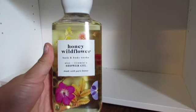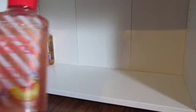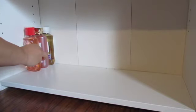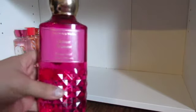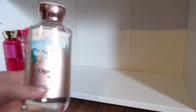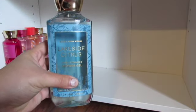The first one I have is the Honey Wildflower. I have a Boardwalk Taffy. I have a Honeysuckle Peach Tea. I have a Champagne Apple and Honey. I have a Cactus Blossom. I have Open Sky. I have a Lakeside Citrus.